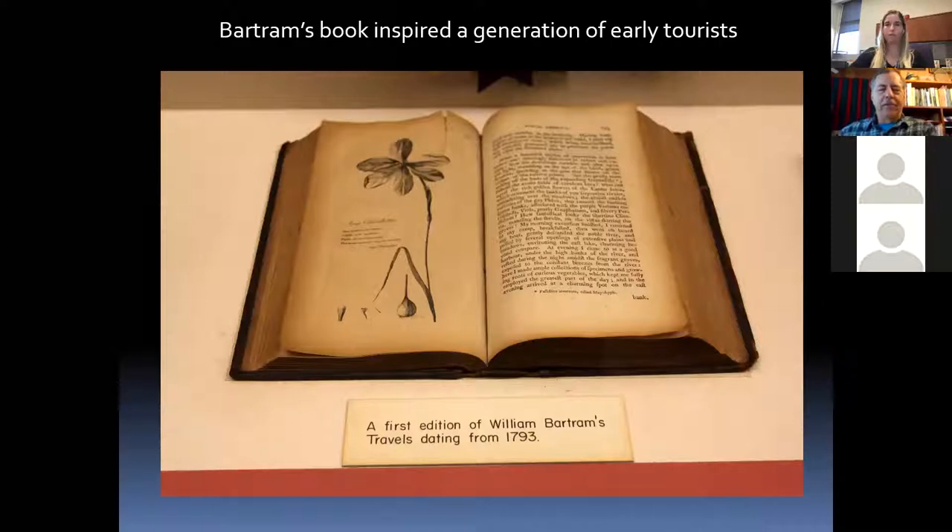One of the first tourist guides to Florida was William Bartram's 1793 guide. He toured the state in 1774 and 1775 and wrote about the native Americans, the rivers, the lakes, the alligators, the animals, and the plants. It's a really fascinating guide that piqued a lot of interest in Florida — many wanted to visit after reading it. He often ignored things like mosquitoes and bugs, glossing over a few of the hardships.